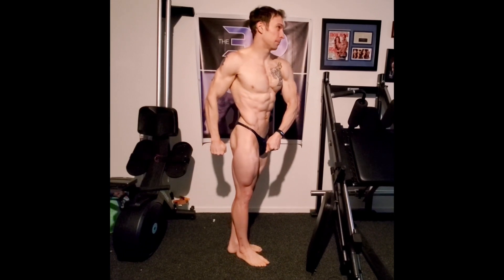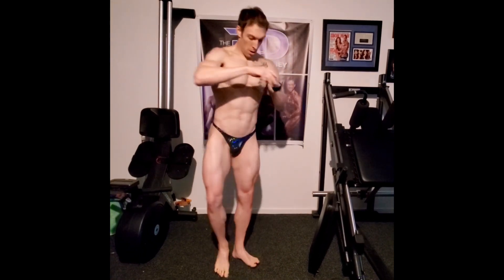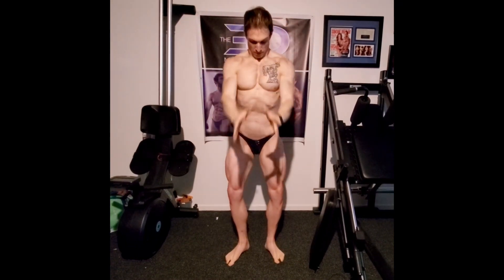Here you can see my side relaxed. I worked on this with Jeff, and we changed it from prior years so that I have my foot at a 45-degree angle, legs straight, pointed at the judges. This creates a lot of separation between my glute and my quad, making them both look bigger. Then I'm going air down, twisted on the upper body, and it creates a nice flow to my symmetry and highlights my midsection.